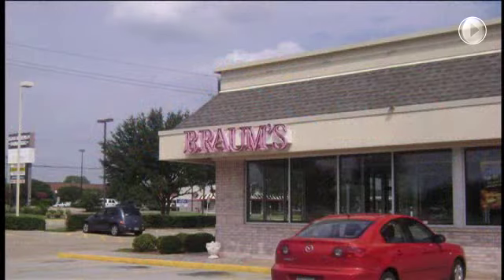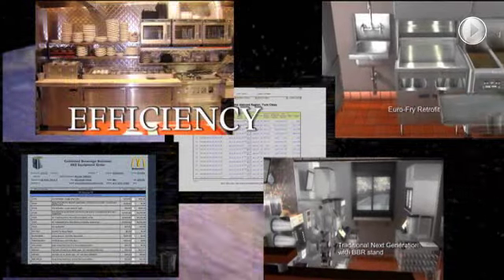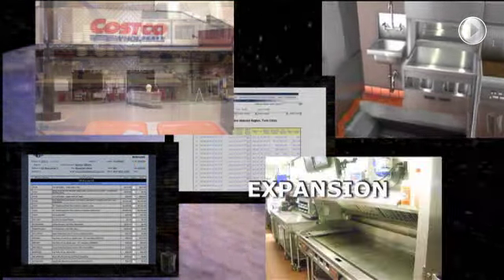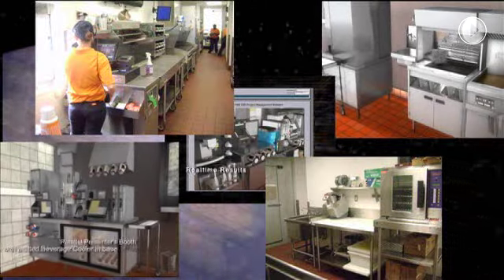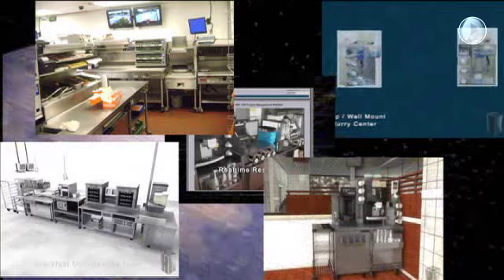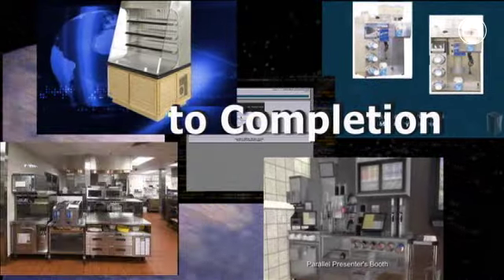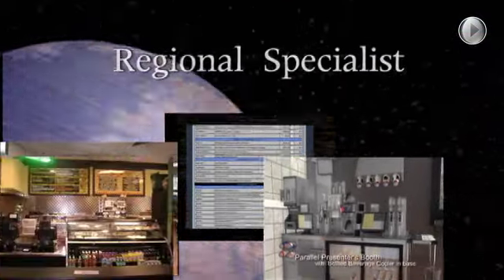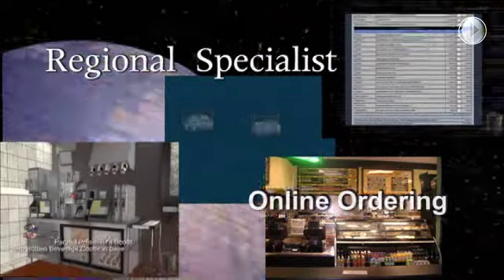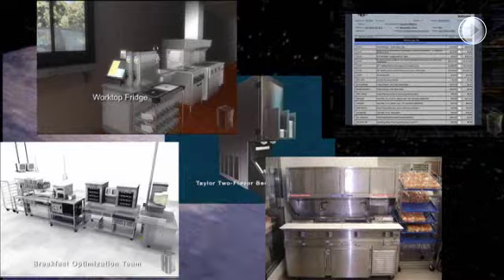H&K is the ideal partner for your restaurant chain. Whether you're in need of a specific, efficient design, or you need help with plans for rapid worldwide franchise expansion, H&K can accommodate any size job. We provide exceptional support from the initial concept to kitchen layout, special purpose equipment design, logistical support, and installation. Our after-sales service includes regional specialist spare parts centers with convenient online ordering, and a design team to implement any remodel project.